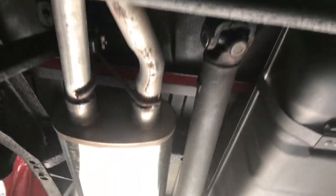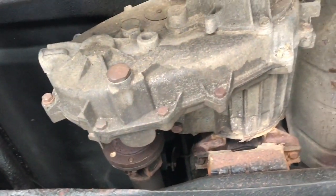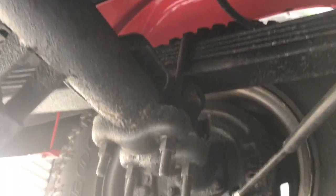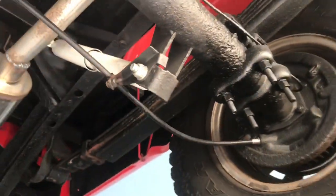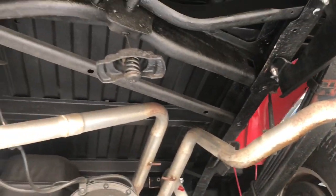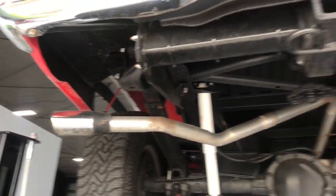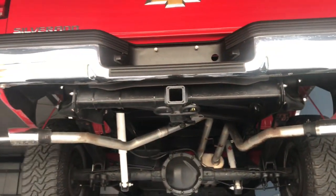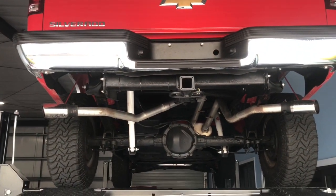Extremely clean underneath here — new fuel tank right there and the transfer case in nice, great working condition. As we go back to the rear differential, as mentioned before it does have the Magnaflow exhaust. Overall great quality, very great driving truck. Chrome exhaust tips to finish it all off, and that's the underside of the truck.